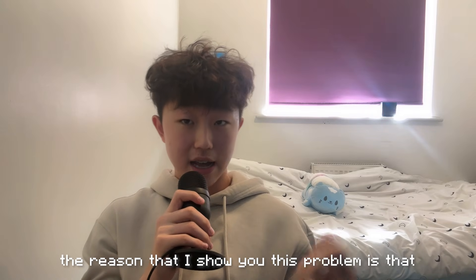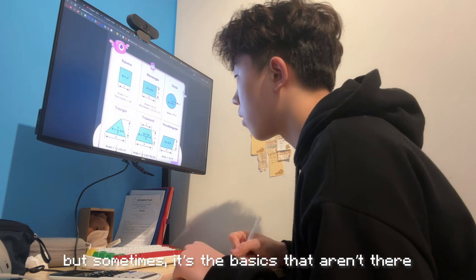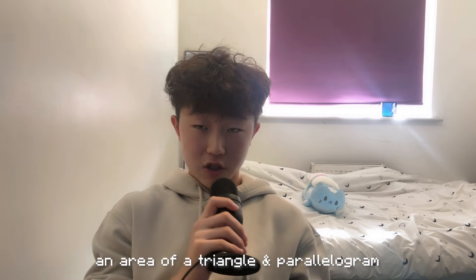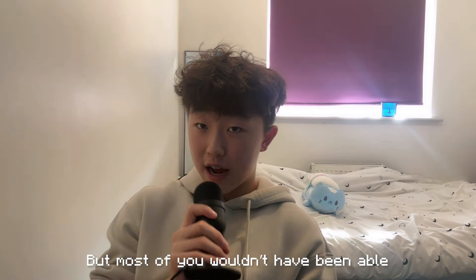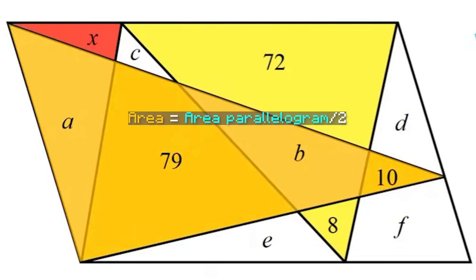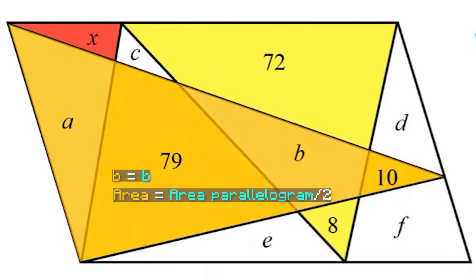The reason I showed you this problem is that a lot of the time, people think you need to know more formulas and memorize them. But sometimes it's the basics that aren't there. These are simple concepts — area of a triangle and area of a parallelogram. Most of you probably learned this when you were 7 or 8, but most of you wouldn't have been able to solve this problem, simply because you didn't know in depth that an area of a triangle, as long as the base is the same as the base of the parallelogram, will always have an area half of the parallelogram.